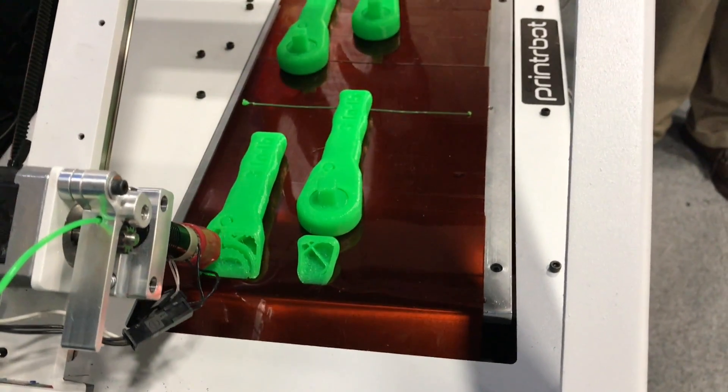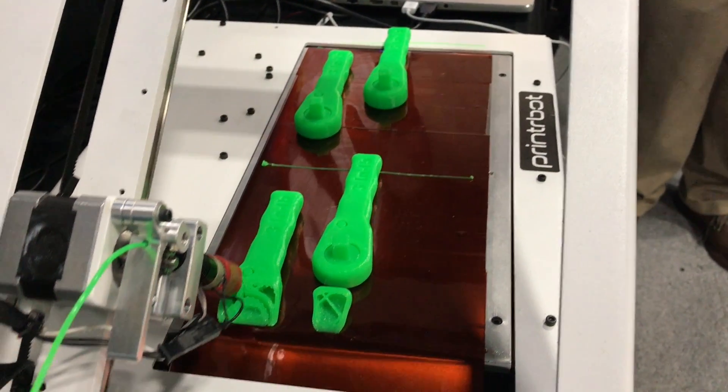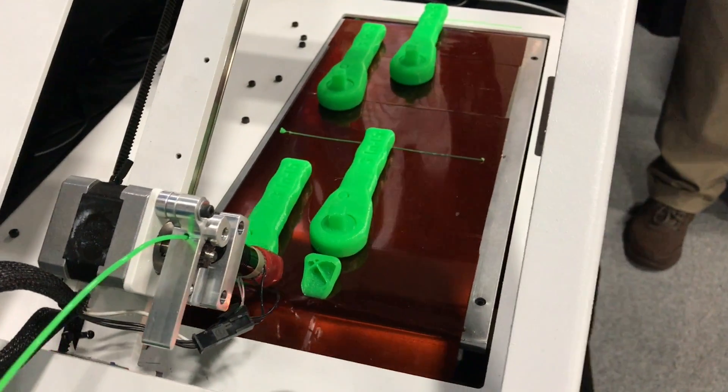Yesterday was the first day we publicly showed this printer, and the nice thing is you can access it from anywhere because it might not be in my classroom — it might be in the library or in a maker space.